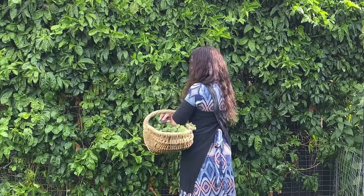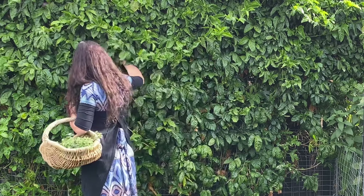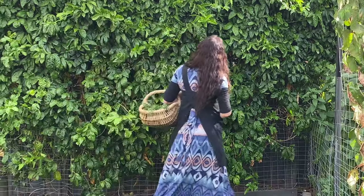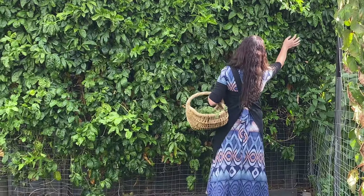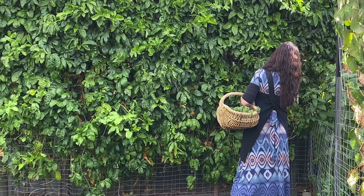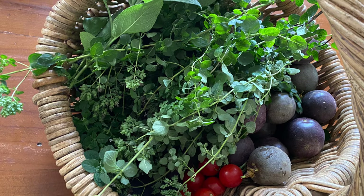I'm still harvesting passion fruits. They grow inside the vine so they're hard to see until they ripen up and drop off, or you can find them by searching in there. I'm not really sure how many are left, but I'm always grateful every time I have more passion fruits to pick.